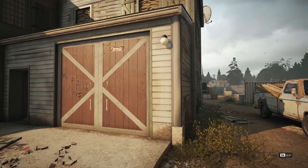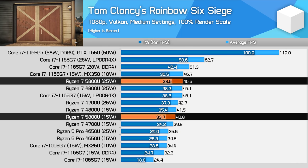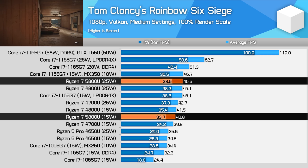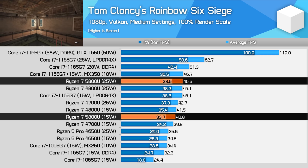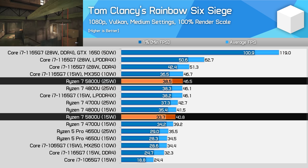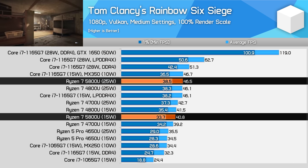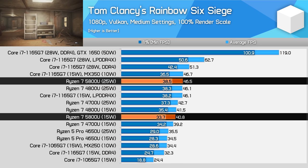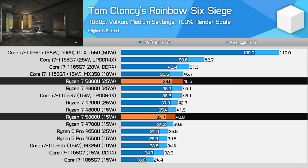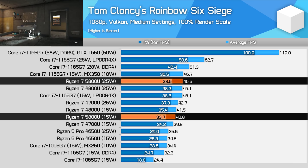Then in Rainbow Six Siege, the Ryzen 7 5800U and 4800U deliver the same performance whether we are talking 15 or 25W. In both configurations, Intel's Xe GPU in their 1165G7 delivers better performance, in the best case with up to a 35% performance lead. So really everything that we talked about in our Tiger Lake review still holds true here, as AMD has not improved iGPU performance this generation.